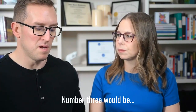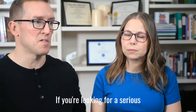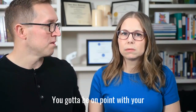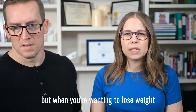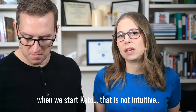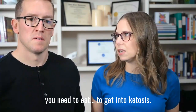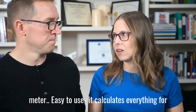Number three would be really dialing in the macros. If you're looking for serious weight loss, then you've got to be on point with your macros, and that means logging your food and knowing what you're eating. It's not a forever thing, but when you're wanting to lose weight fast, it's important because we're so trained to eat differently — it's not intuitive and it's not natural to eat the way you need to eat to get into ketosis. We really like Cronometer; it's easy to use and it calculates everything for you.